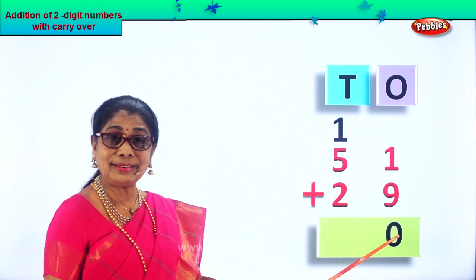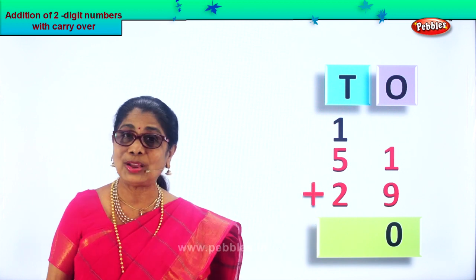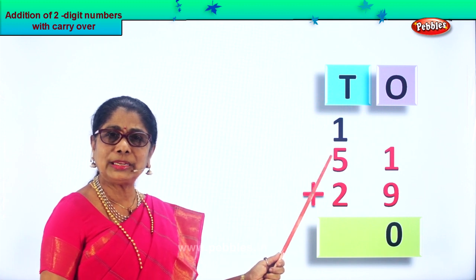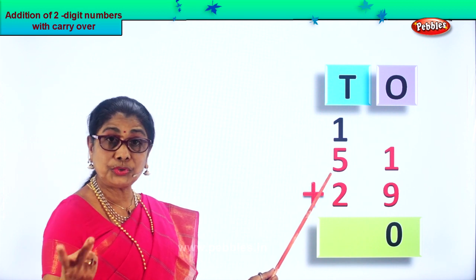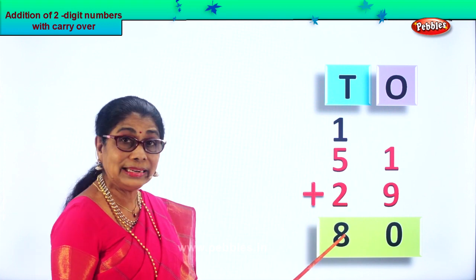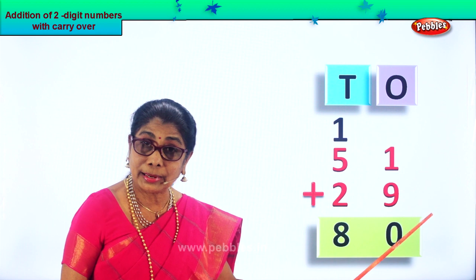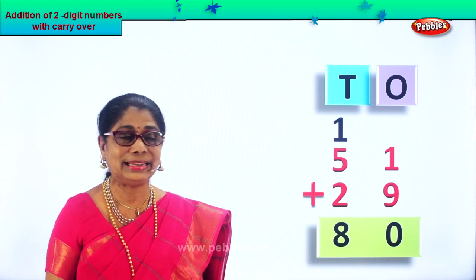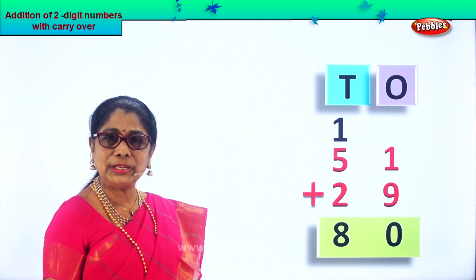We put zero here. One ten plus five tens plus two tens. What is it? One plus five is six. Six plus two: six, seven, eight. You get eight tens here. Fifty-one plus twenty-nine is eighty — that is eight tens. Did you enjoy the carry over? Addition of two-digit numbers.